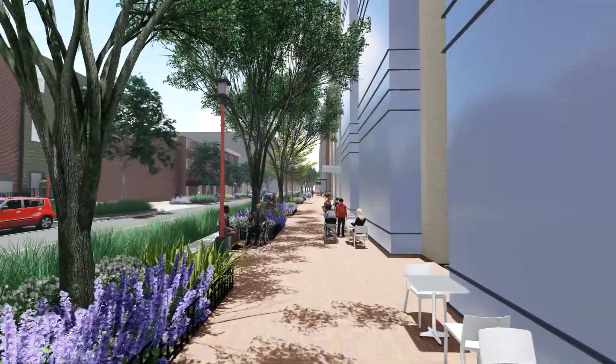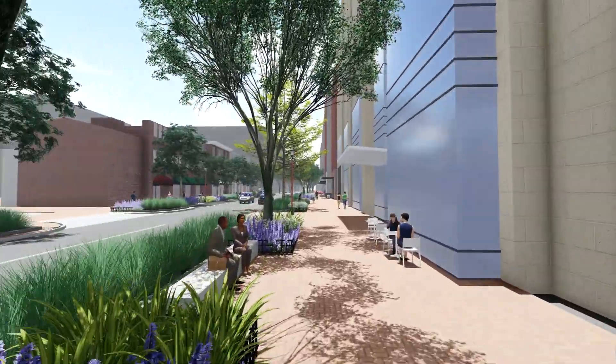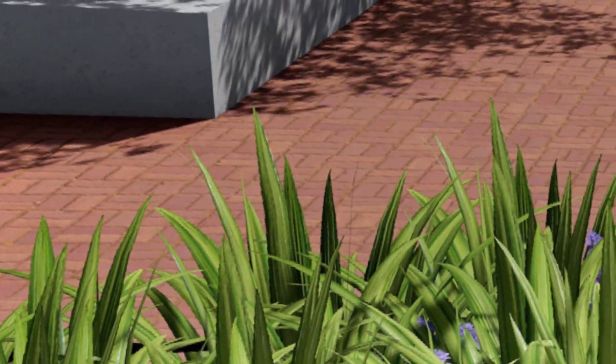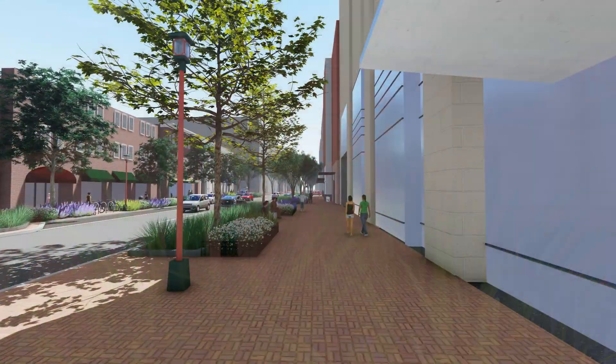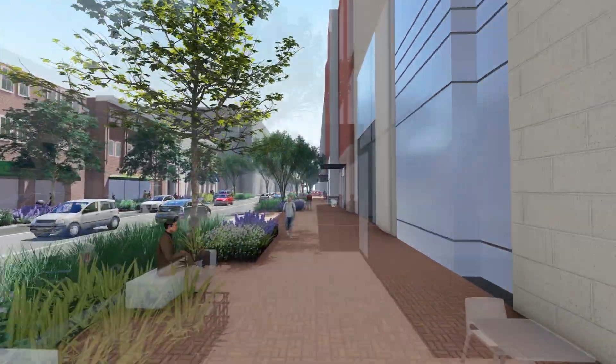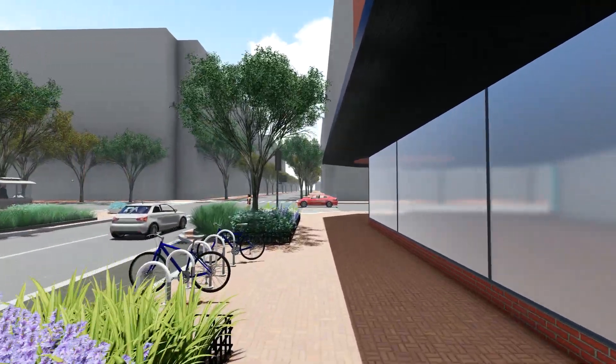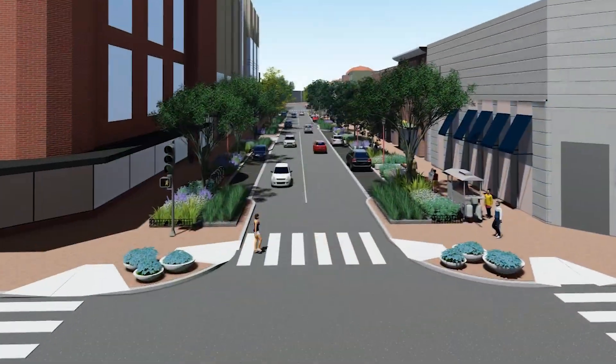Rain gardens and large planting beds will allow the ground and subsurface systems to absorb rain before it can get into the drains. Impermeable pavers on the sidewalks and in parking spaces will be replaced with permeable versions that allow stormwater to seep into the ground. Many new trees will be planted and tree beds will be expanded to capture water and allow the trees to remain healthy.